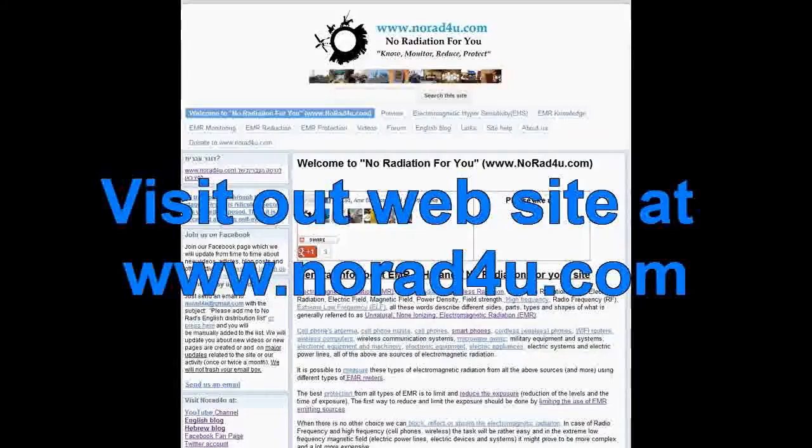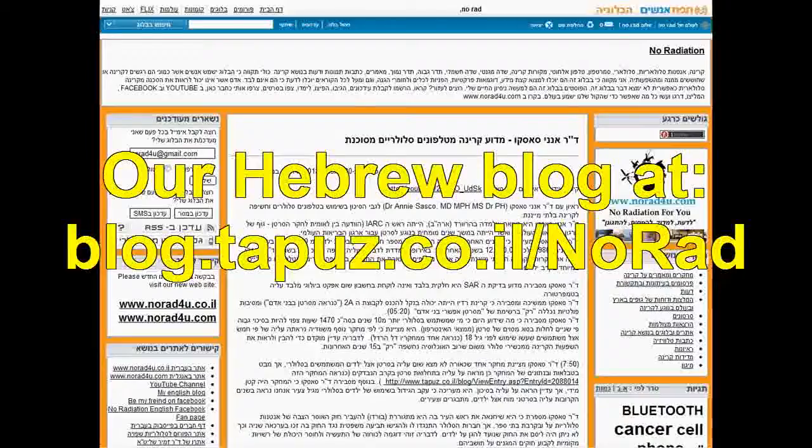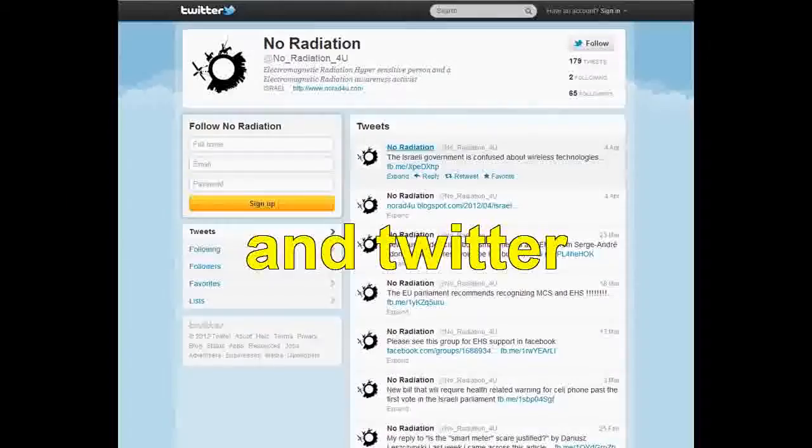For more info, please visit our website, our YouTube channel, our English blog, our Hebrew blog. Please follow us on Facebook and Twitter.